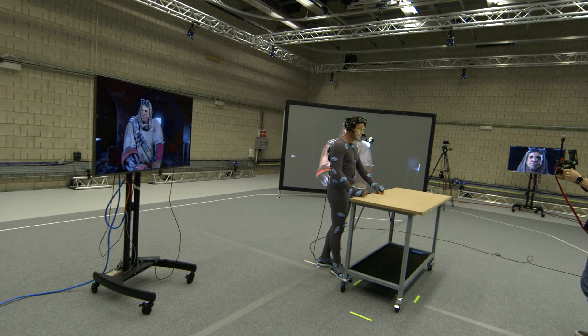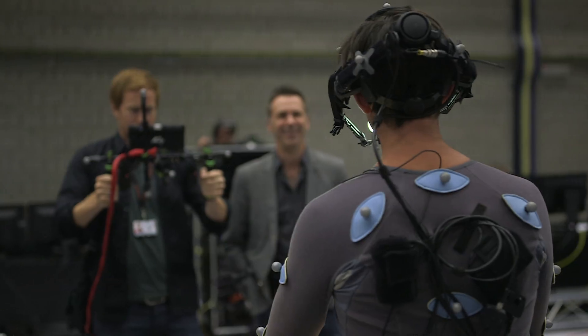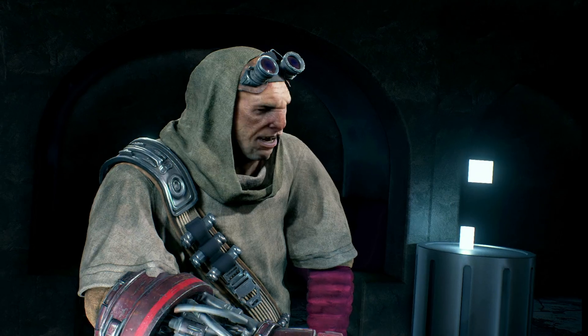As impressive as this bizarre setup looks, these motion capture suits and stages are actually the standard way that Industrial Light & Magic uses actors to give realistic movements to computer-generated principal characters.